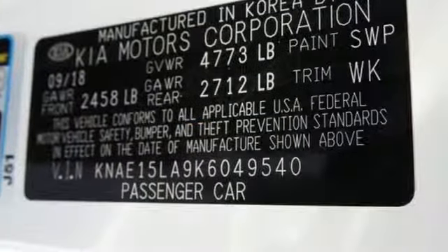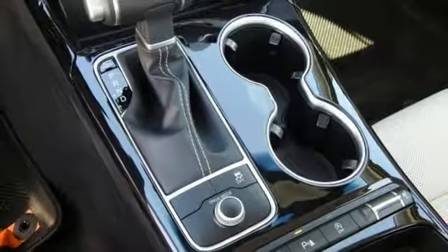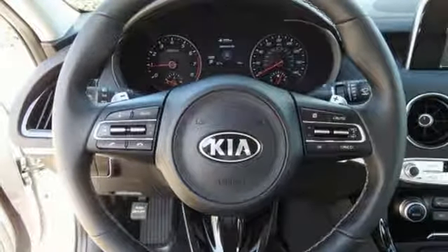Smartphone wireless charging, front heated leather bucket seats, external memory control, leather steering wheel, wireless phone connectivity, and power heated mirrors.